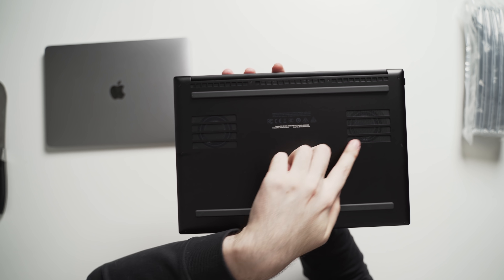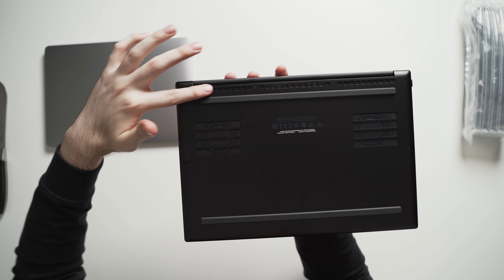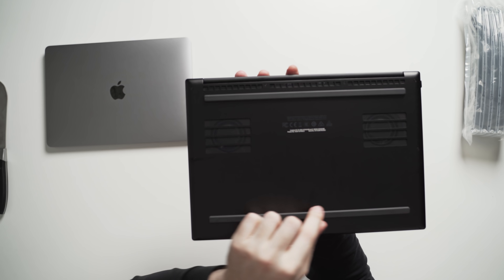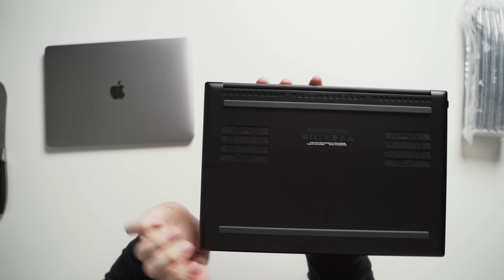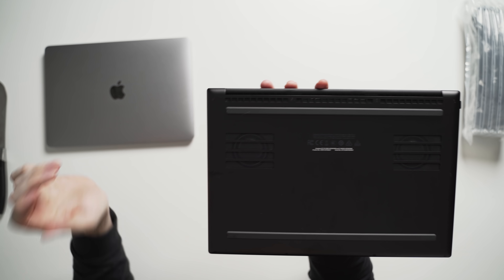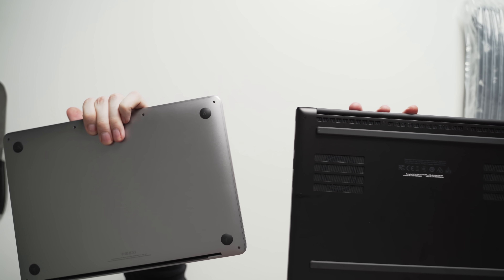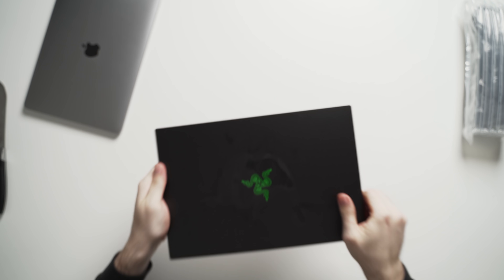Moving to the bottom, this is where you can really see a difference. There are two relatively big fans with a little bit of mesh covering them, plus another intake grill, and quite thick rubber pads that lift the laptop off the ground to give it more airflow. Right off the bat, you can see this is a pretty high-performing machine compared to the MacBook.